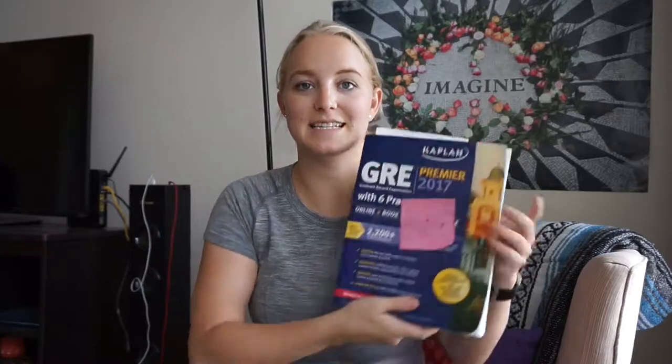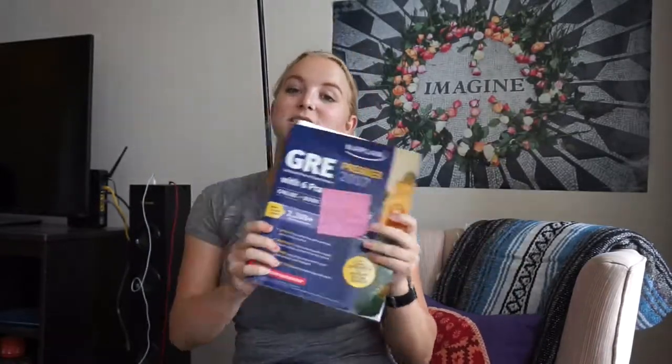Before you do anything else in your life before preparing for the GRE, get this book. The Kaplan Test Prep Premier 2017 — this book saved my life. As you can see, I had notes all over it. It has six practice tests, online book videos, mobile, 2200 practice questions, 20 online quizzes, and a 120-minute online video.